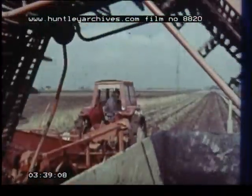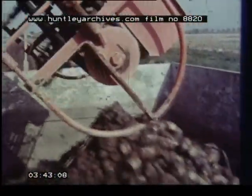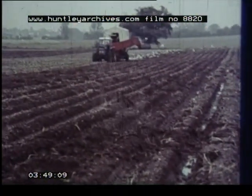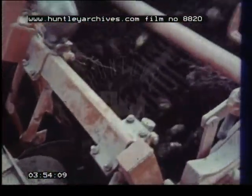Because each of us eats over 200 pounds of potatoes every year, there's one problem always with the farmer: the weather. In a really wet autumn, he may be forced to lift in bad conditions. He runs the risk of clogging his machines with clods of soil and stems.